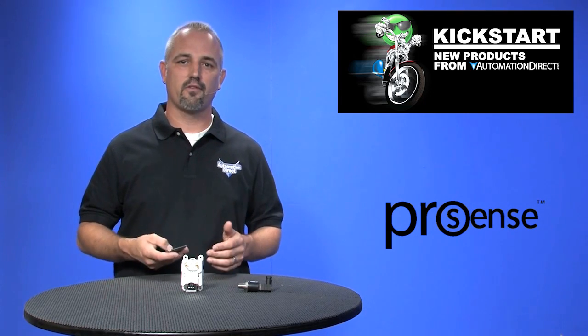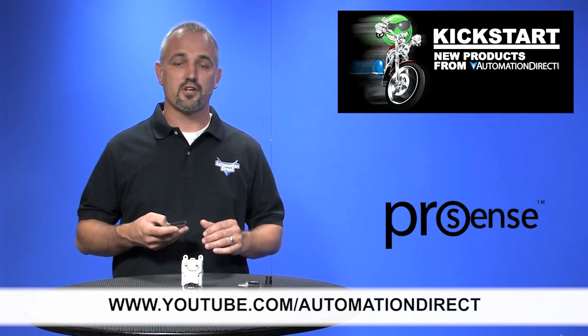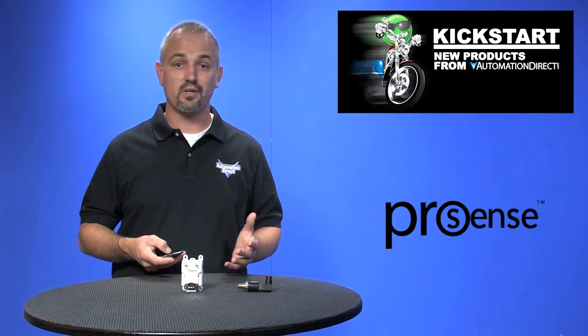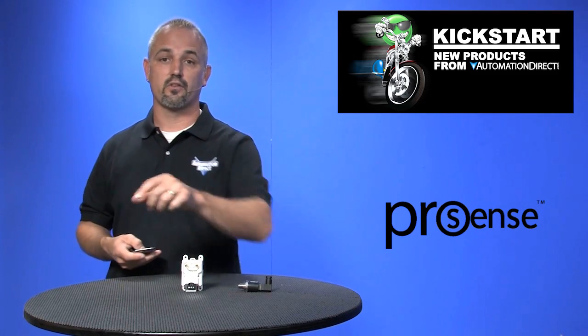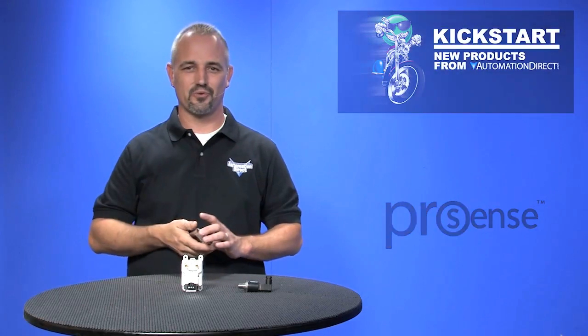Check back with us often on AutomationDirect's website or on youtube.com/automationdirect for more Kickstart videos. And if you are watching with us today on YouTube, please let us know what you think about these transmitters or how you plan to use them in your next application by dropping us a comment down below. Thanks for watching and we hope to see you again soon.